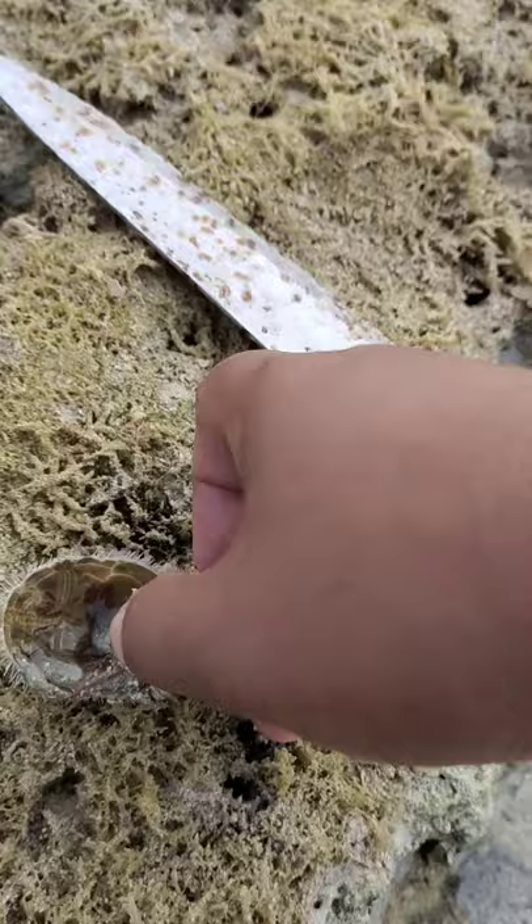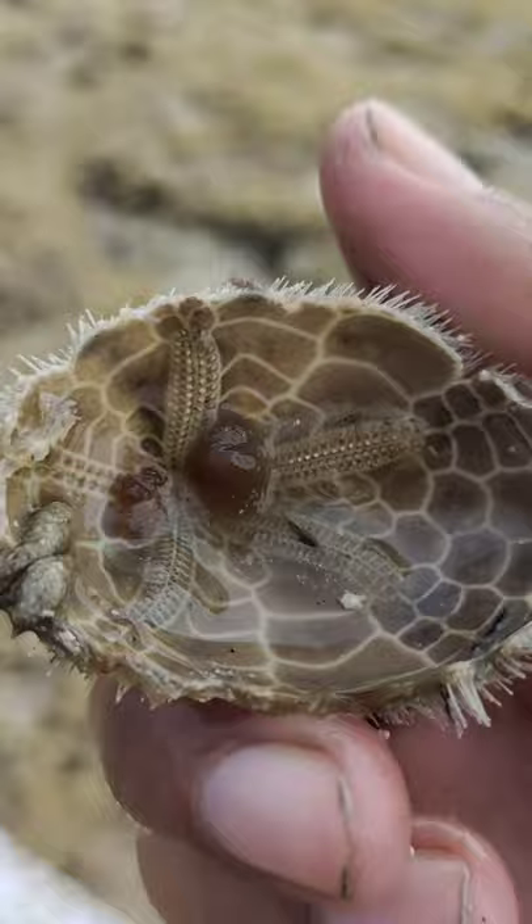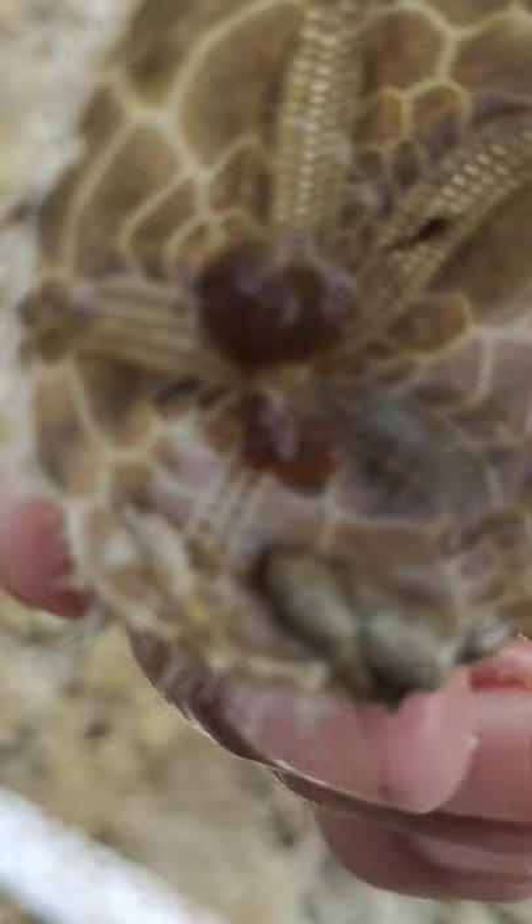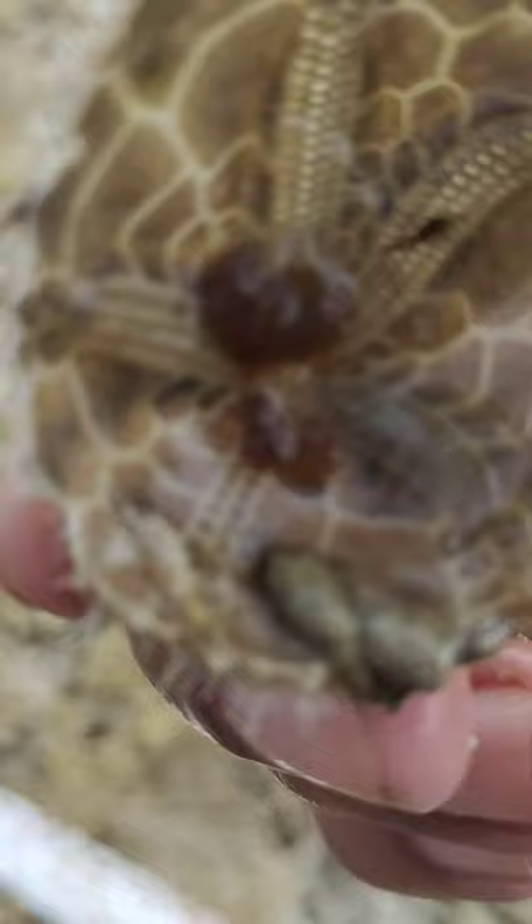This is what it looks like inside. Sometimes they're not providing good flesh — there's no sure answer on that. This one has a small amount of flesh. It's not the best find today, but this is what the podapaw looks like when you open it.